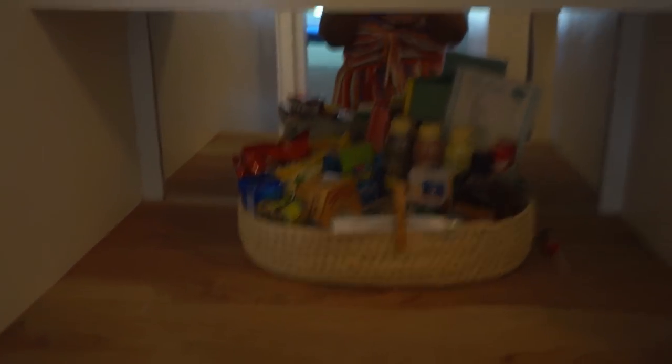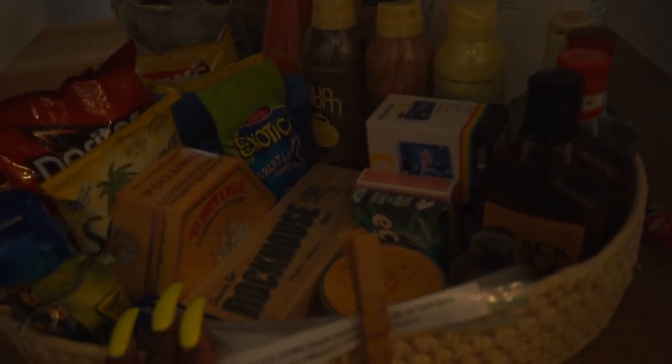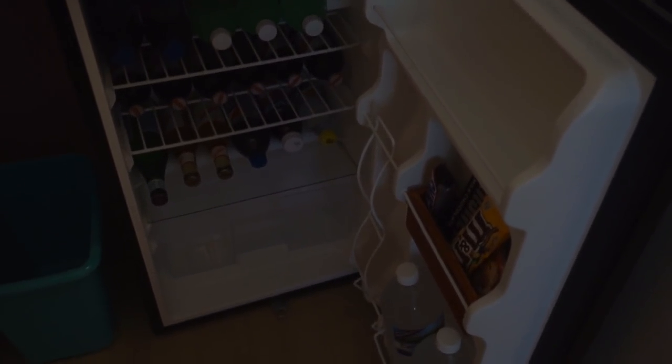They have a few things stocked for you at the mini bar, but you do have to pay for these things. They give you a price list of whatever you might want to choose from — they have some snacks, some liquor. The mini fridge is also stocked, and if you purchase anything from here it'll just be charged to your room.